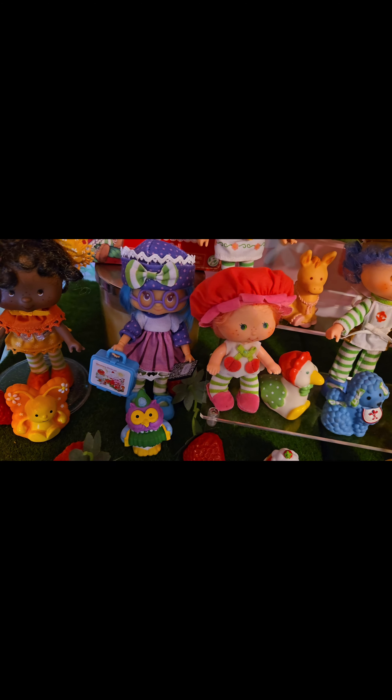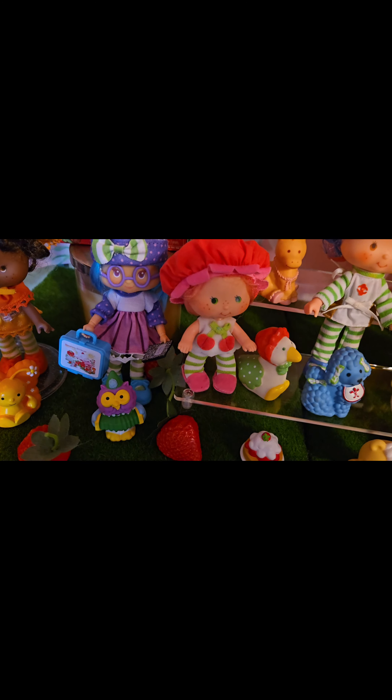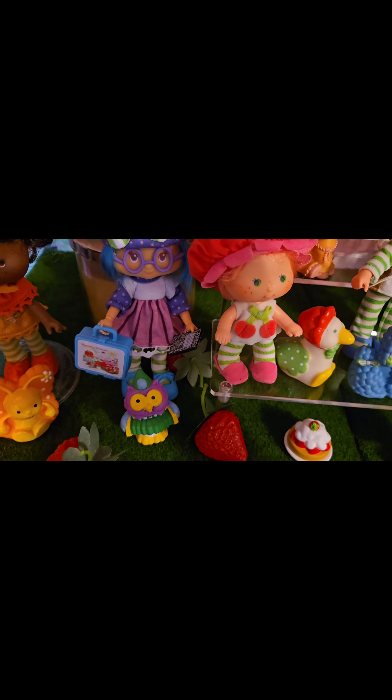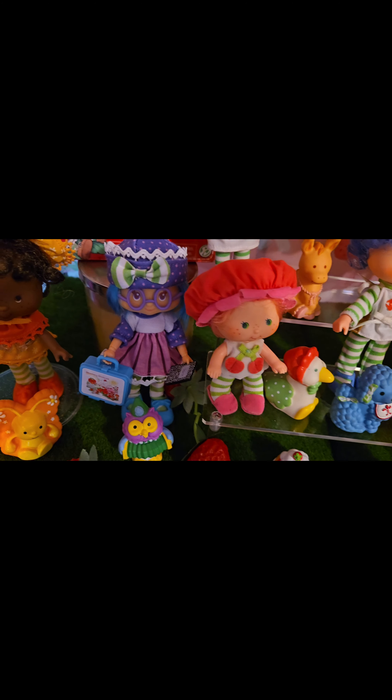And then over here we have Plum Pudding and Elderberry Owl. They're the newer releases that I just got. I had a video that I showed you guys — the unboxing of her and him in her little lunchbox. And they still smell really nice.